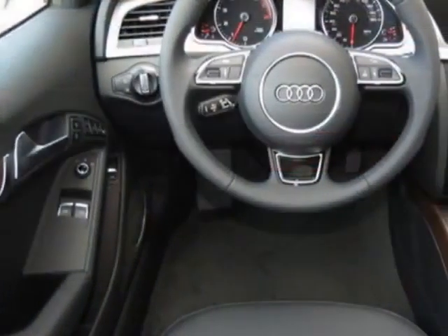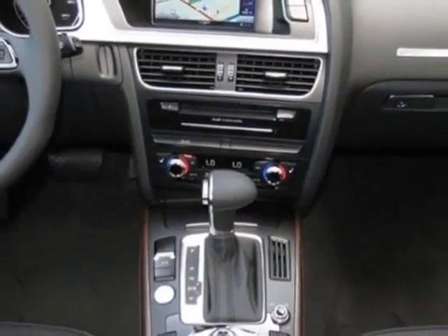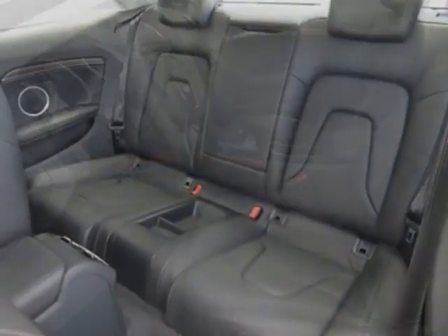This vehicle gets an estimated 20 miles per gallon in the city and an estimated 29 on the highway. This A5 boasts a 2.0 liter engine and has an 8-speed Tiptronic transmission.